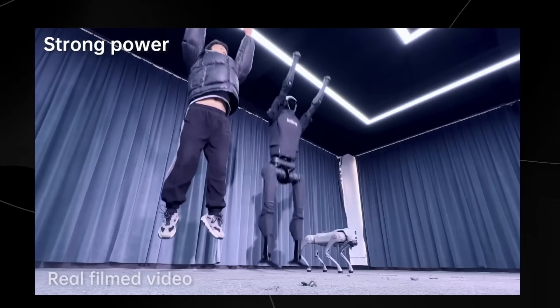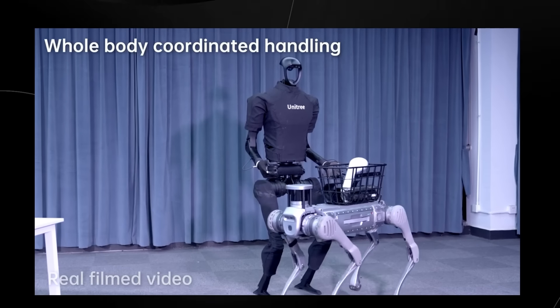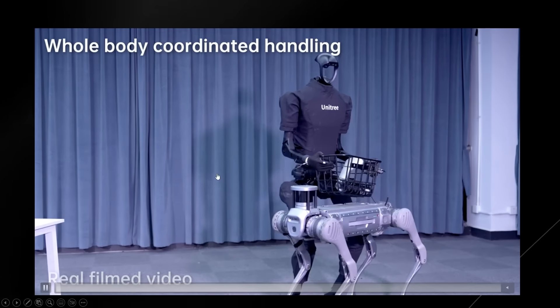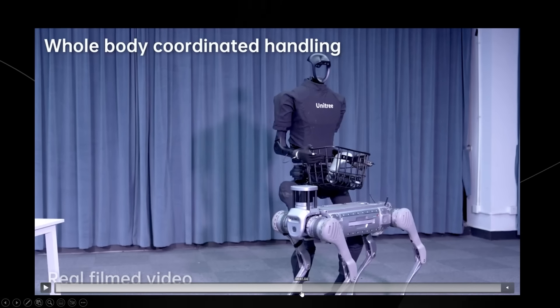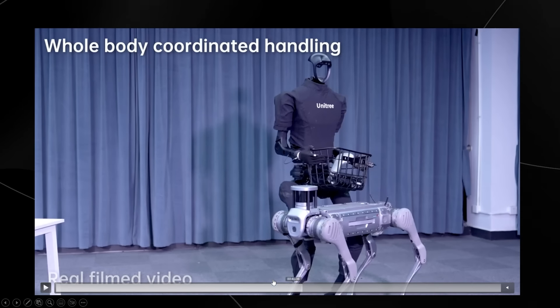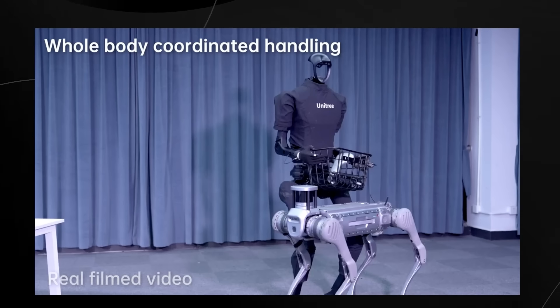This jumping demo is really cool — not because the robot can jump that high, but because immediately after it jumped, it managed to readjust itself. You can see the whole body coordinated handling. One thing I noticed in this video is I don't think the hands are movable, so I'm guessing this robot is on the end of being a more affordable unit, which is something they've done in the past.